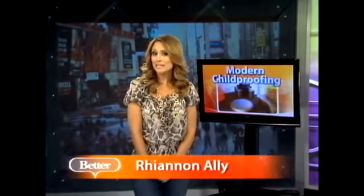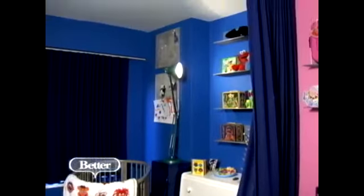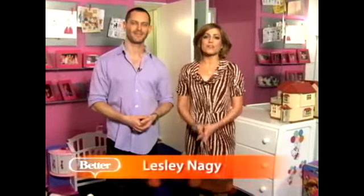Raising kids is tough enough without having to worry about all the potential dangers in your house. Leslie found easy ways for parents to child-proof their homes without sacrificing style. She's here with designer Andy Savalski, who's going to show us modern ways to make our home safe for kids but stylish too.